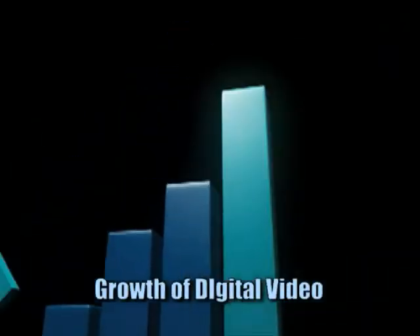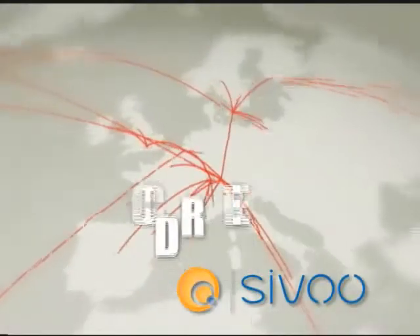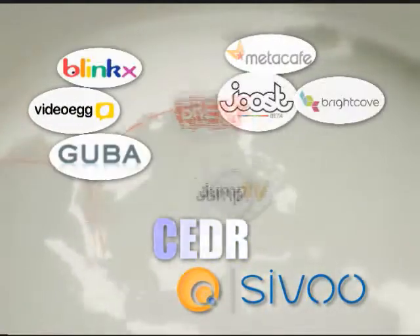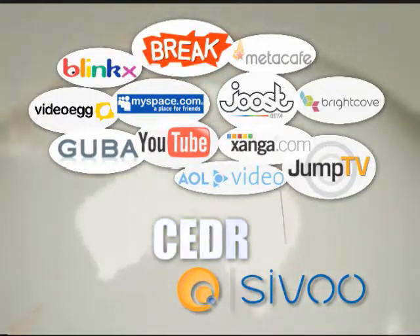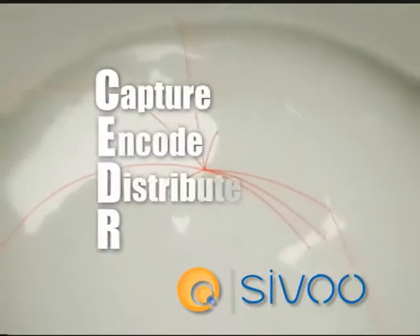Understanding the growth and future of digital video, CIVO developed CEDR Technology to provide content producers a total digital video solution, making it possible for video content to be placed on all of the existing and emerging platforms in three simple steps. CEDR stands for Capture, Encode, Distribute, and Report.